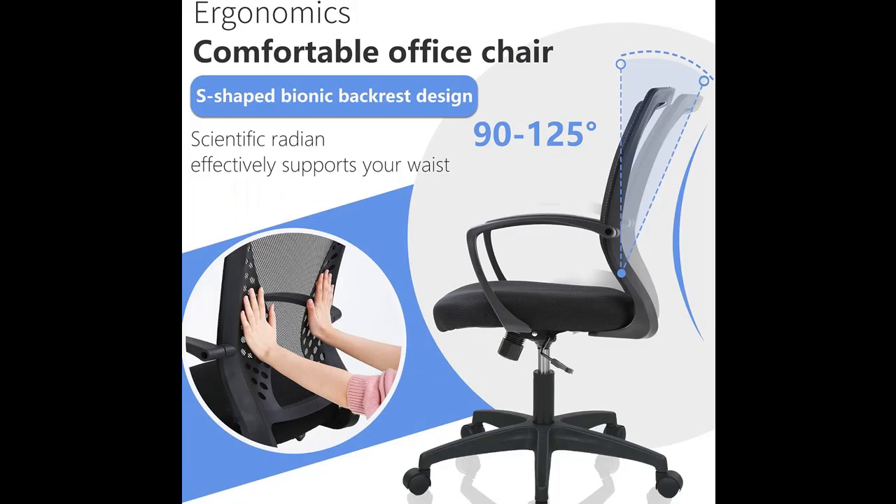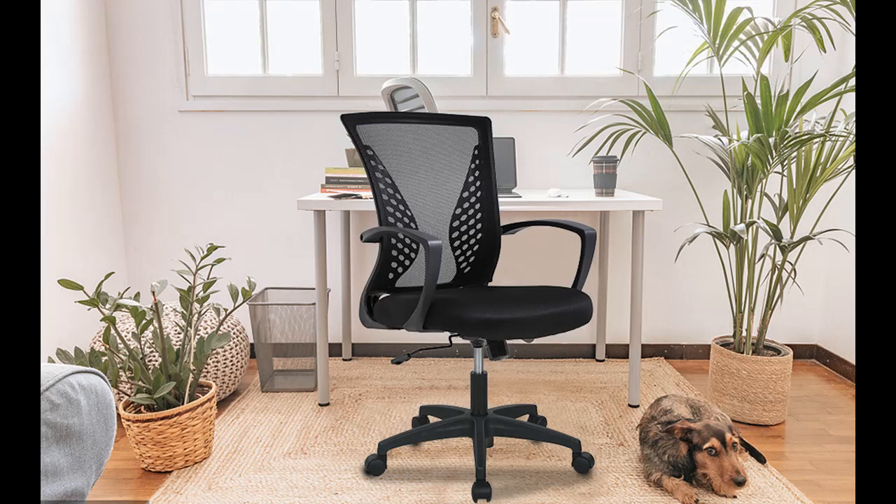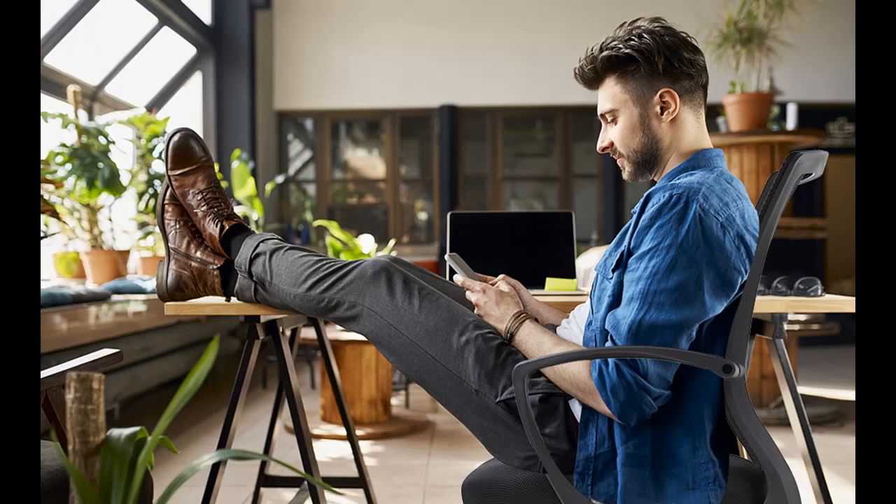Introducing our ergonomic office chair, designed to provide ultimate comfort and support during long work hours. The chair features 360-degree swivel wheels for easy maneuverability, an adjustable mid-back with lumbar support for personalized comfort, and a tiltable backrest for added relaxation. With a sturdy construction supporting up to 250 pounds, this chair ensures safety and convenience for every user.